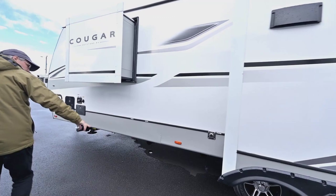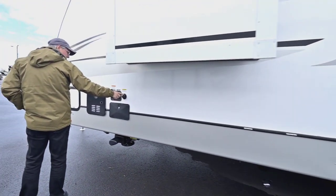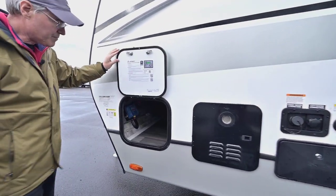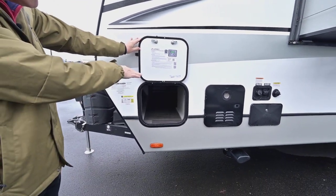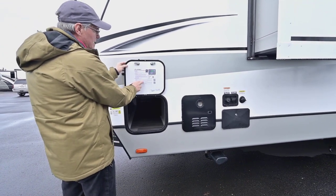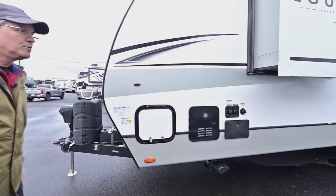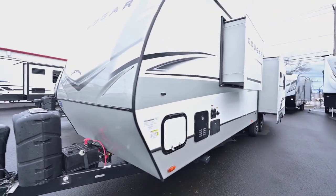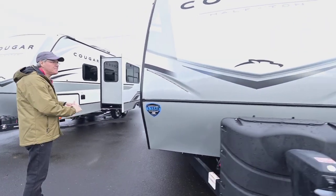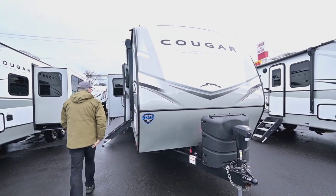You've got your furnace exhaust, easy-to-reach dump valves, outside shower, black tank flush, and some storage access from this side. You also have controls for your auto-leveling right there, easy to get to, with complete instructions. If you buy here, you'll get a nice tech walk-through to educate you on how to use everything. I like that nice painted cap up front — very durable.